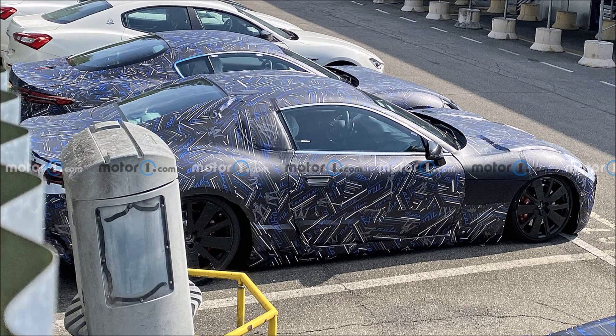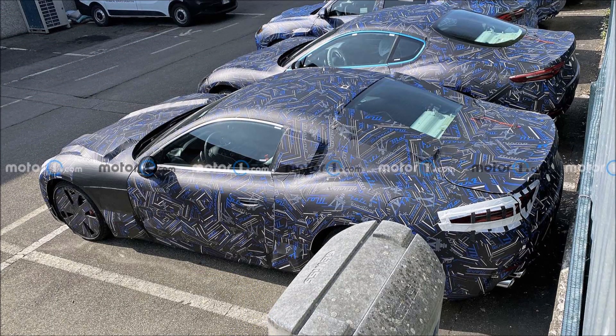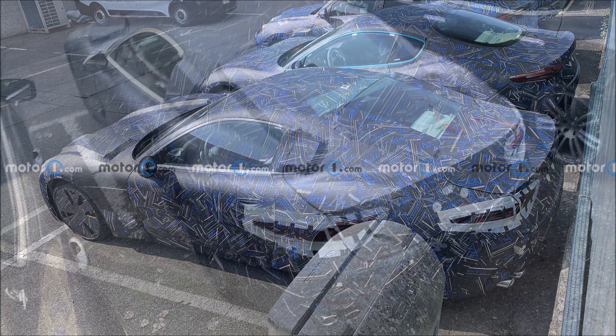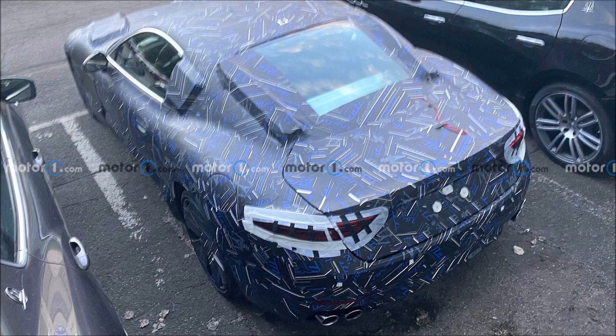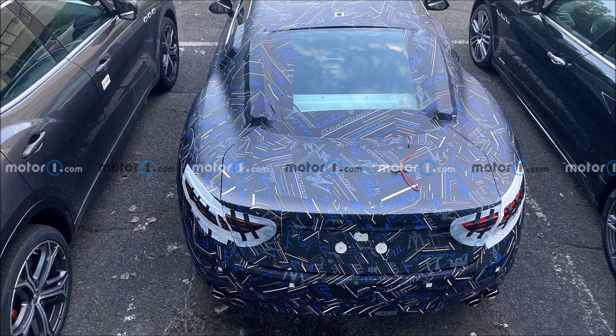The market launch for the new GranTurismo is planned for later this year. The Gran Cabrio hasn't been caught yet, so it remains to be seen whether Maserati pulls the curtain on that variant at the same time. Either way, we are getting closer and closer to dissecting the 2022 Maserati GranTurismo.